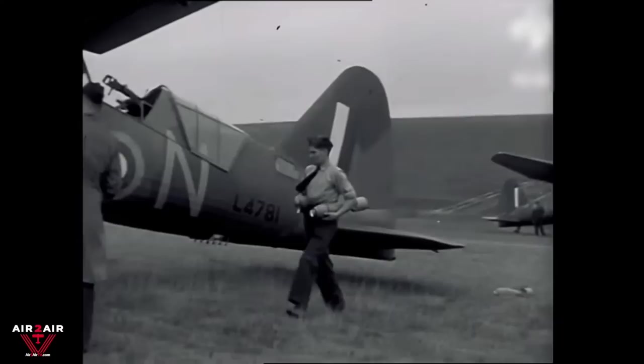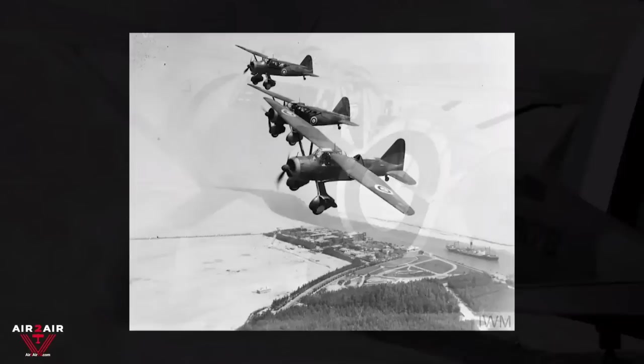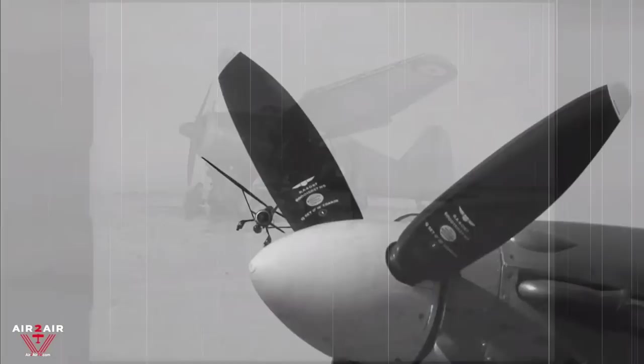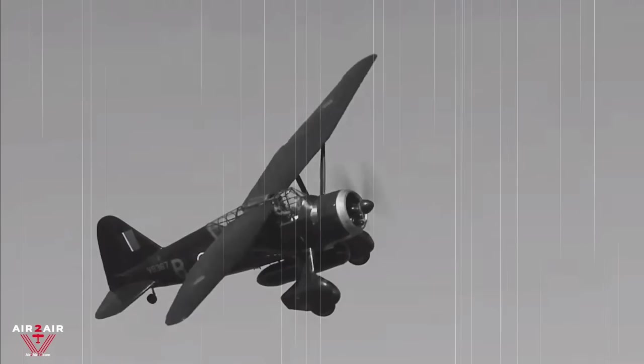Like other British Army Air Cooperation aircraft, it was given the name of a military leader — in this case, the Spartan General Lysander. The first Lysanders entered service in June 1938. Four regular squadrons equipped with Lysanders accompanied the British Expeditionary Force to France in October 1939 and were joined by a further squadron early in 1940.